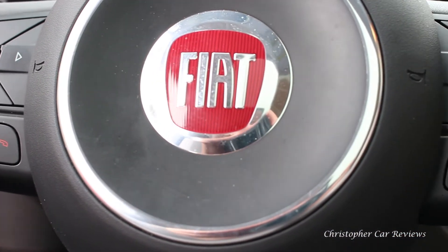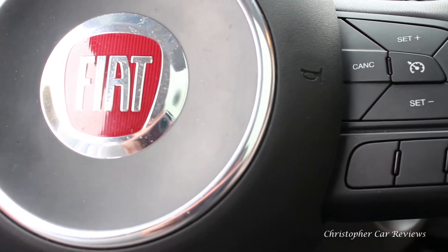In the back seat there's not a lot of room — my head brushes and I'm not that big. My knees were very close to the seat back even with my seat quite far forward. But that's where the bad news ends. You can fold the seats 60-40 pretty easily.